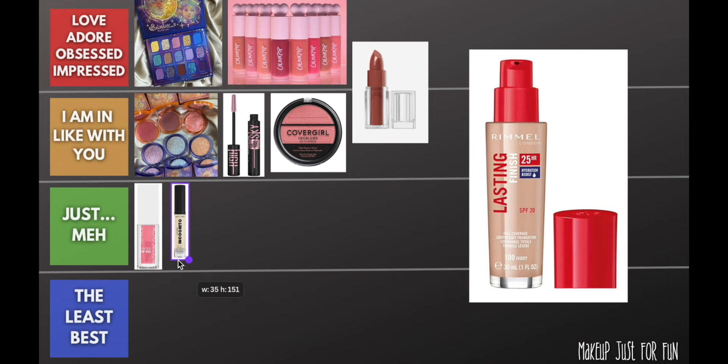The Wet and Wild concealer is another 'just meh.' I don't think it is perfect for my dry skin — if I had normal, combo, or oily skin I would probably rank it higher. It was just a little bit too dry for me. Keep in mind I also have more mature skin, closing in on 40, so there are many fine lines and wrinkles for the concealer to get stuck in. It just wasn't quite as hydrating and flexible as I needed it to be.